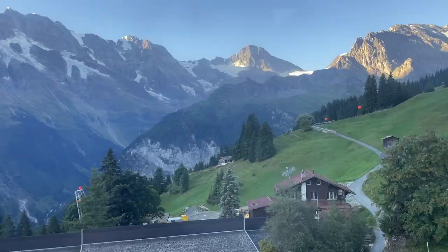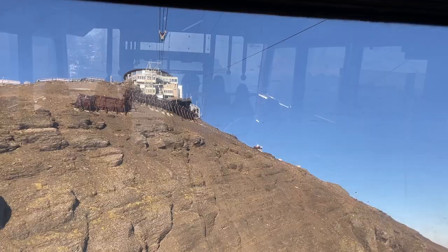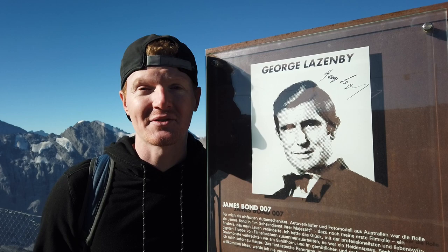The Schilthorn Bond first opened in 1967 and was the world's longest aerial cableway at the time. But to make it even cooler, they built the world's first revolving restaurant at 3,000 meters in altitude. That was cool enough for James Bond to film here in 1968. Now more than 3 million people visit here every year for the views, the restaurant, and because James Bond was here, of course.